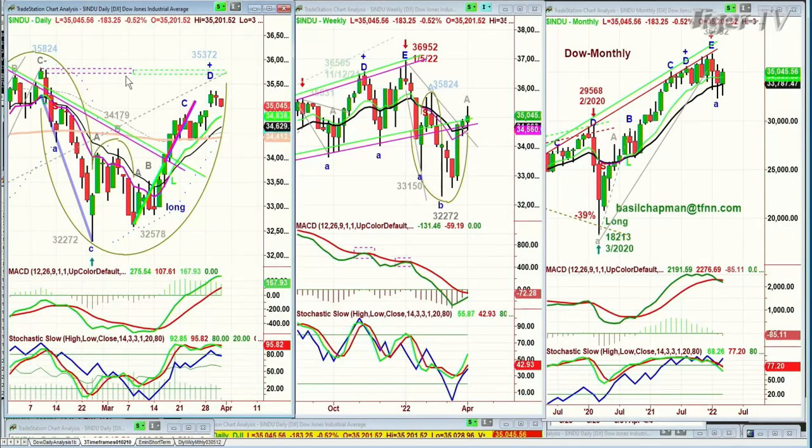We're looking at the Dow down 183 at 35,043. Let me just show you this because it's kind of important for those of you who might be new looking at my work.